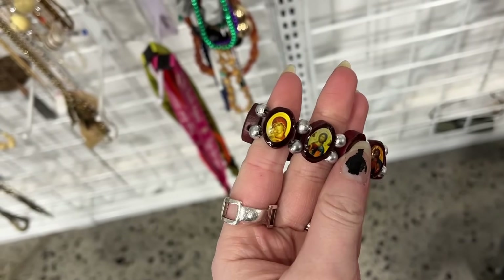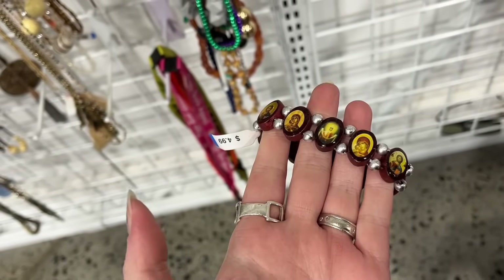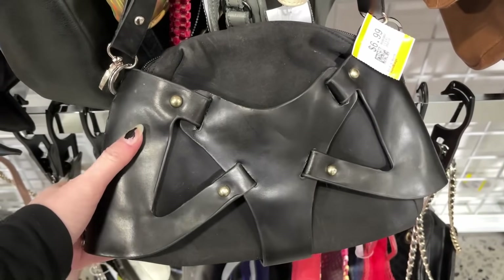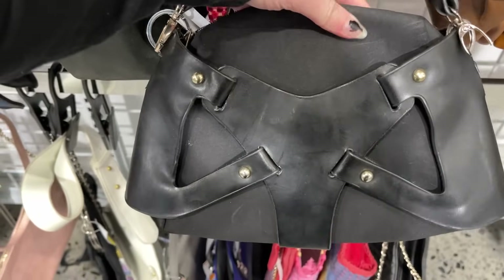Although I do have a bracelet just like this, I got this one so that Beau and I could match. This bag looked like it was wearing some kind of leather underwear set — it was very interesting and I had no idea what the brand was.